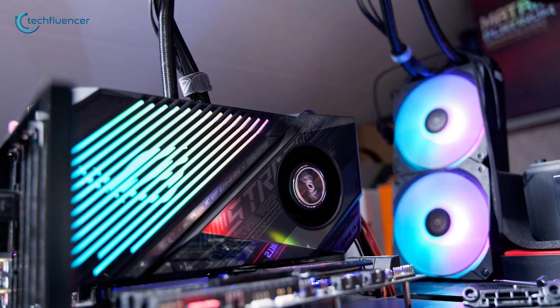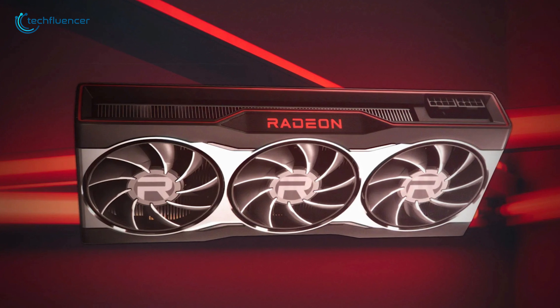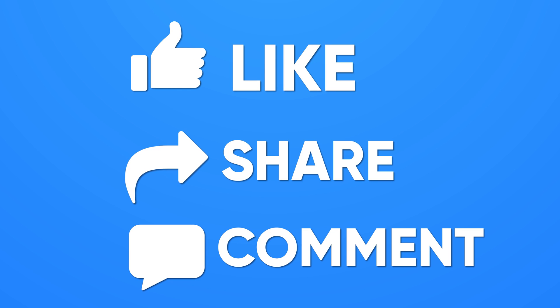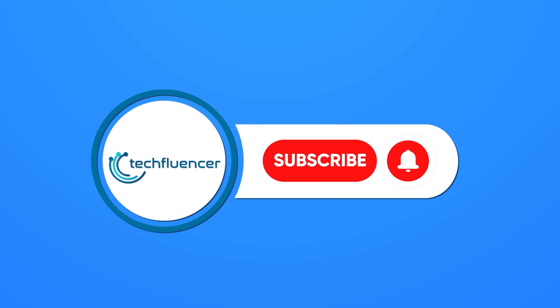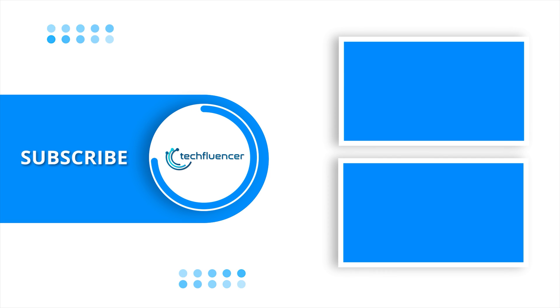So that was all about the top 7 best RX 6900 XT GPUs. Thanks for watching. If you found this video helpful, give it a thumbs up, share it with your friends, and comment below to let us know your thoughts. Subscribe to our channel and hit the bell icon if you want to see more videos like this on your feed.